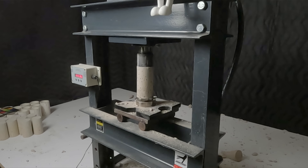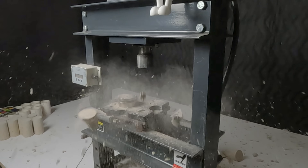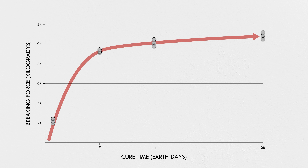Usually, when we talk about the compressive strength of concrete — 4,000 psi, or 28 MPa, or 10,000 kilogradies per square smoot, or whatever it might be — we're talking about the minimum 28-day strength. A significant amount of concrete engineering is based on this strength. The goal is that 28 days after placement, you can feel confident that the structure will perform up to the maximum loads as designed. My 28-day samples broke at an average force of about 11,000 kilogradies, about 20% stronger than the 7-day ones.